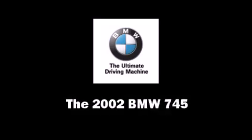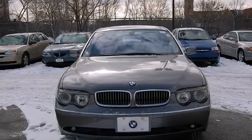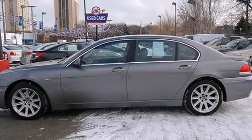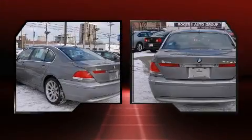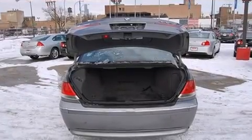You can expect a lot from the 2002 BMW 745. A 4.4-liter V8 engine pairs with a sophisticated 6-speed automatic transmission, providing a smooth and predictable driving experience.